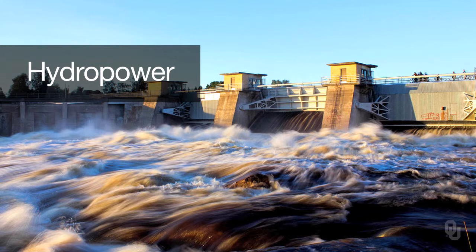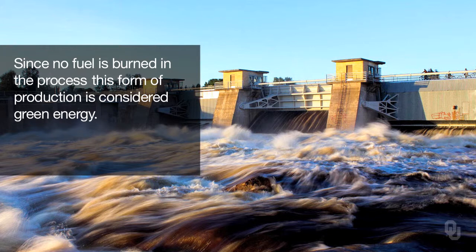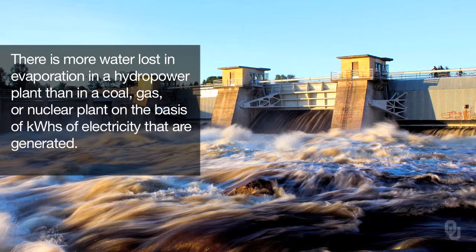Since no fuel is burned in the process, this form of production is considered green energy. On the other hand, in terms of water loss alone, there is much more water lost to evaporation in a hydropower plant than in a coal, gas, or nuclear plant, on the basis of kilowatt hours of electricity generated. The water lost to the atmosphere is carried away to fall as rain on some distant part of the earth or the ocean, representing a regional loss of water.